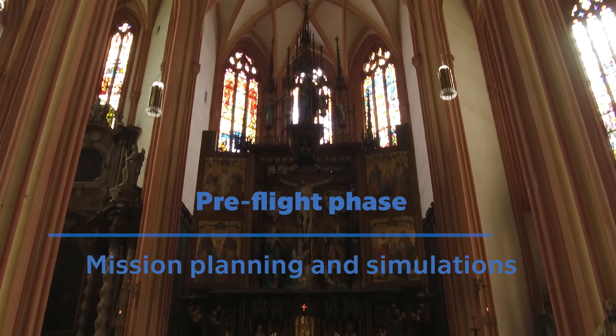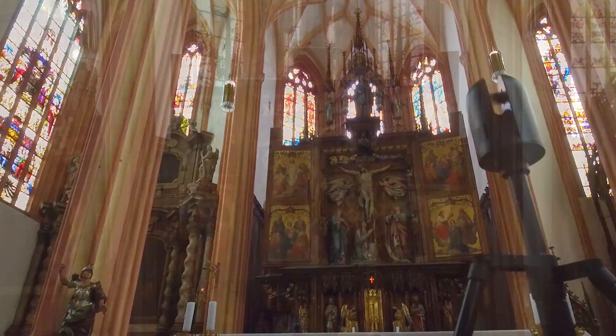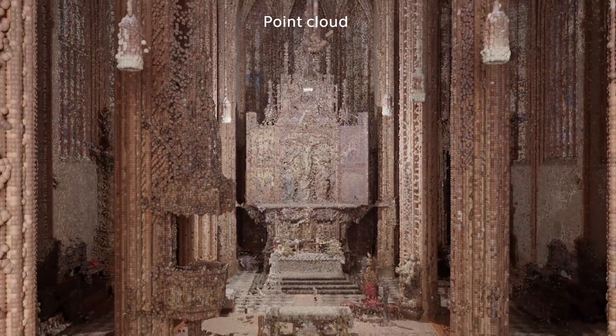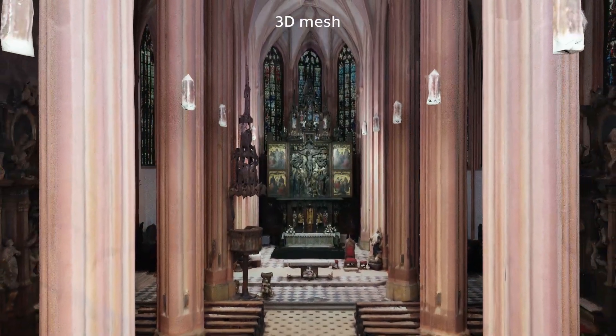Before any flight, the environment is scanned with a ground laser scanner. This scanner produces a point cloud representation of the structure used by the robots during their flights. The point cloud is then converted to a three-dimensional mesh model for specifying and planning the autonomous missions.